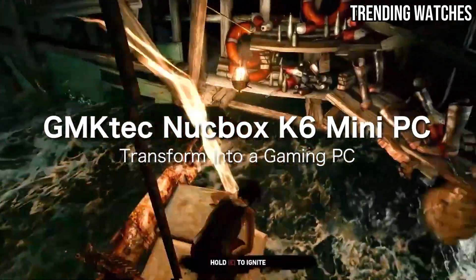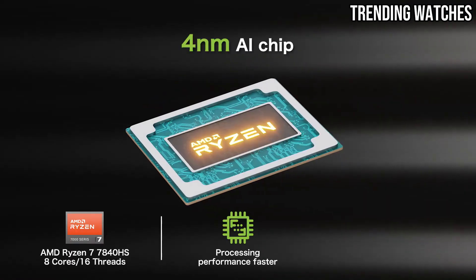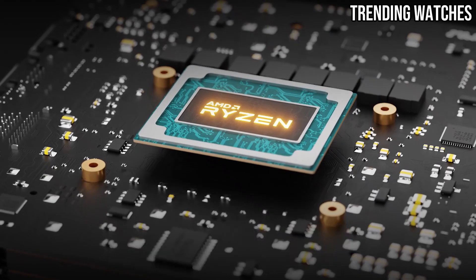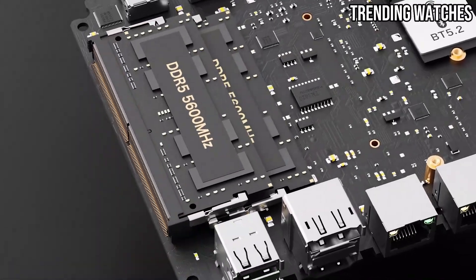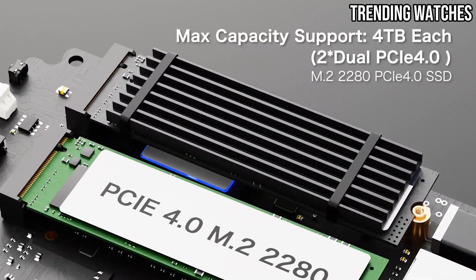Number five: the GMK Tech KnuckBox K6 is a compact gaming mini PC that proves size isn't everything. It's powered by the AMD Ryzen 7 7735HS processor — an eight-core, 16-thread chip that balances performance and efficiency. Whether you're diving into fast-paced games like Valorant or exploring expansive RPGs, the Radeon integrated graphics deliver reliable performance for medium to high settings.